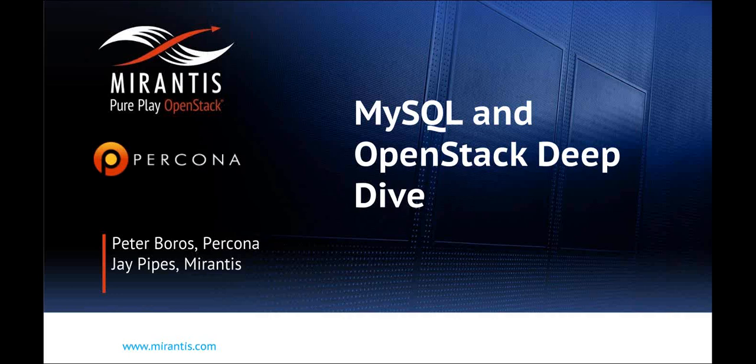I'd like to thank you today for attending today's webinar, MySQL and OpenStack Deep Dive. It's being jointly presented by Percona Principal Architect Peter Burrows and Mirantis Principal Technical Architect Jay Pipes. Jay, I believe you'll be starting, so let me turn the floor over to you.